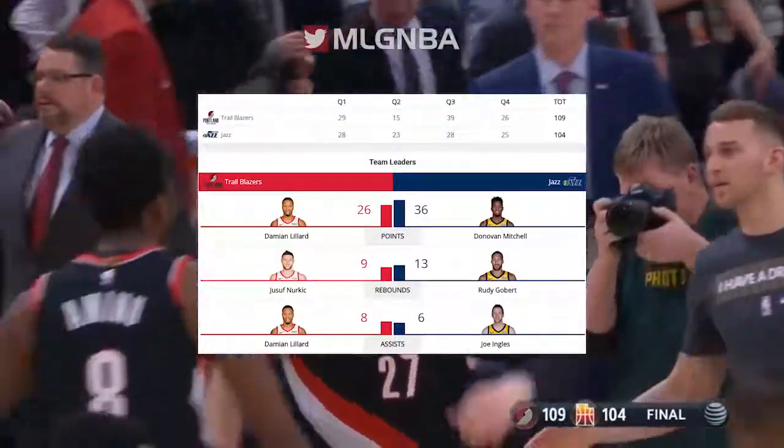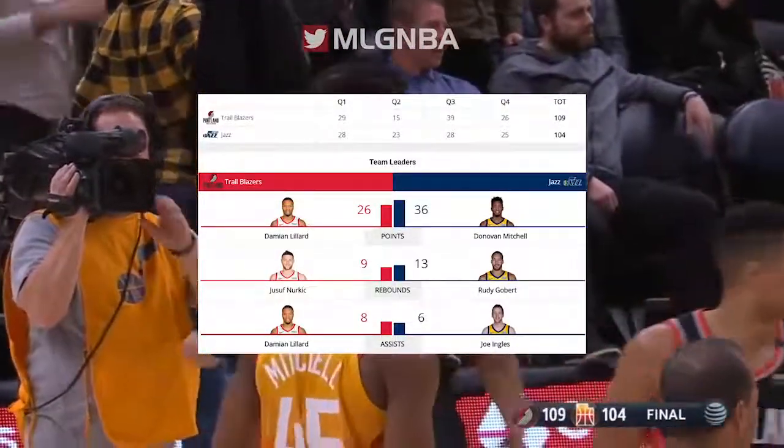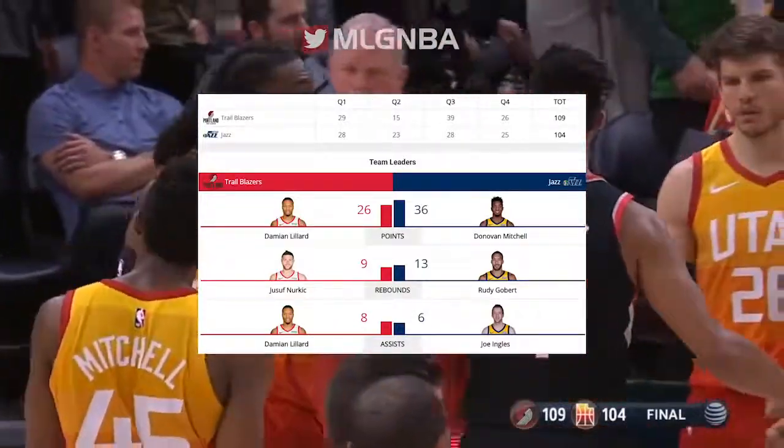Thank you all for being here. It's hard to beat a team three straight times. Especially a good team like this.